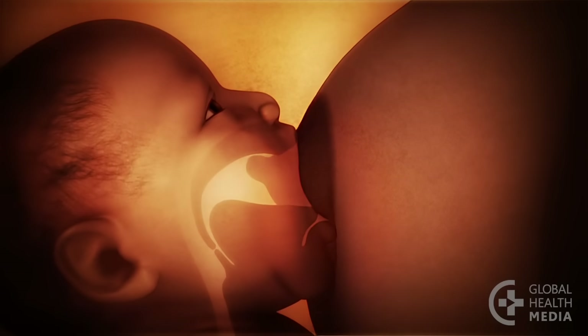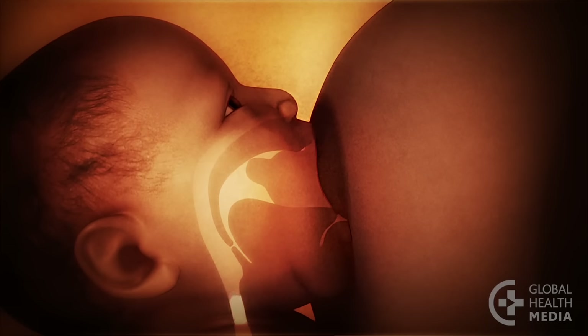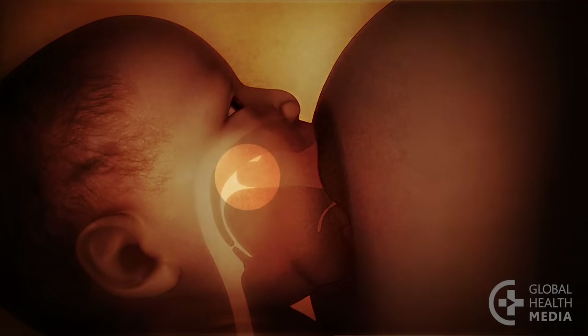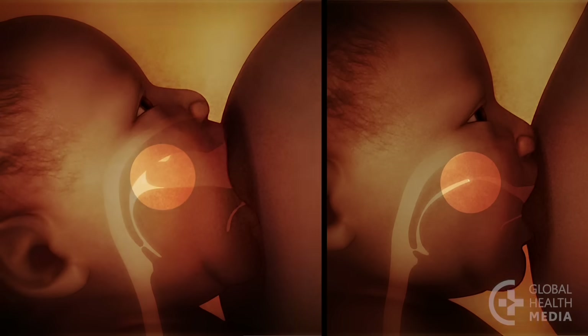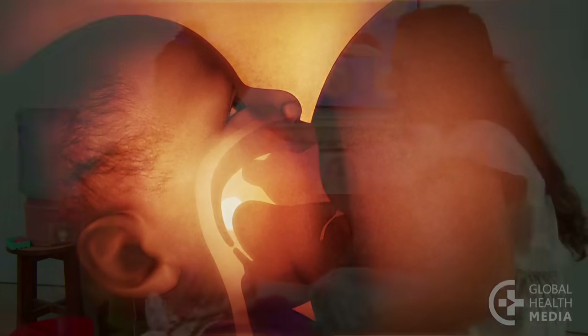The key to comfortable breastfeeding is for the baby to attach deeply on the breast, taking a big mouthful of breast. This positions the nipple further back in the baby's mouth, where the nipple will be comfortable. In contrast, a nipple in a shallow attachment is pinched against the hard roof of the mouth. With deep attachment, the baby will also get plenty of milk.